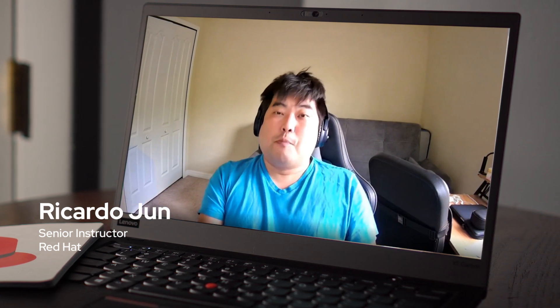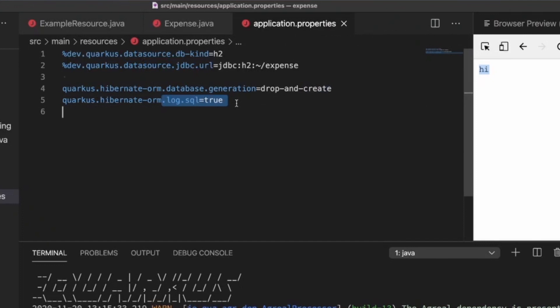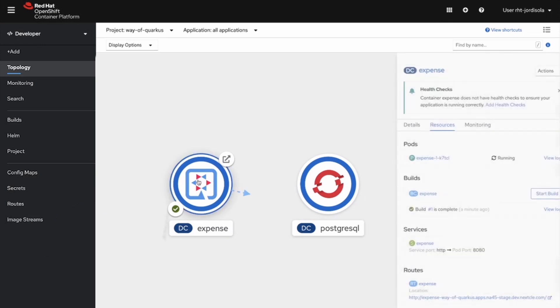It makes your life easier to develop Java microservices. In the past it was a really painful process, but now it's quite a breeze. This course will teach you how to leverage microservice application development with Quarkus, including creating application containers and deploying them into OpenShift clusters.